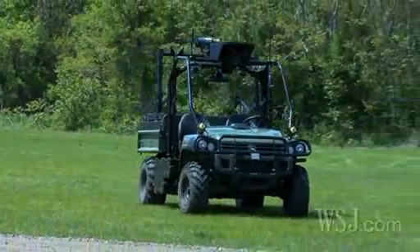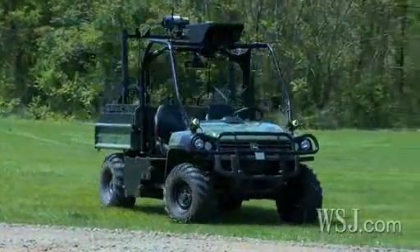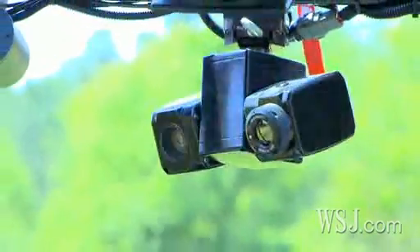Meet the R Gator. This robotic vehicle boasts GPS navigation, infrared cameras, and obstacle sensors.